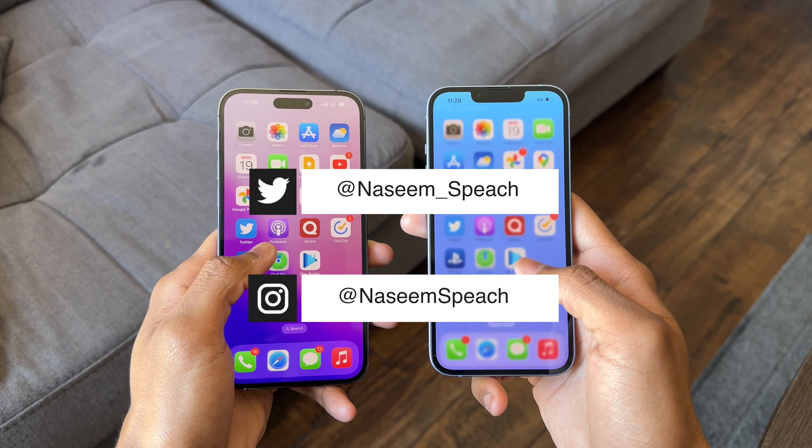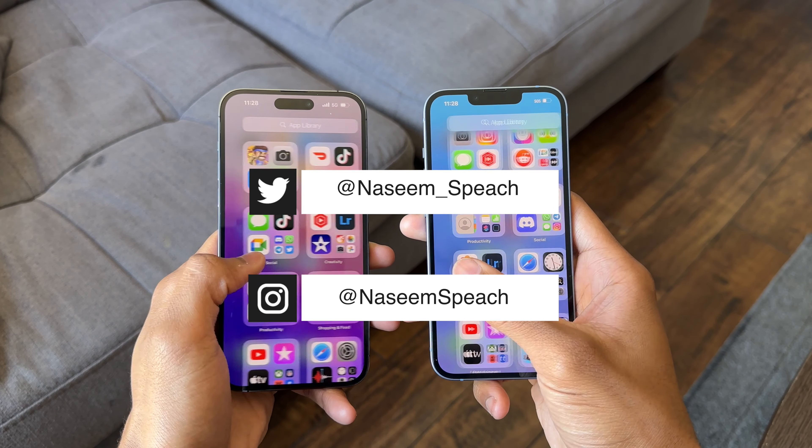And there it is — my comparison between the iPhone 14 Pro Max and the iPhone 14. Let me know down in the comments what phone you think is worth it for you. If you made it to the end of this video, thank you for sticking around. Don't forget to like the video and subscribe — it'll be very appreciated. You can follow me on Twitter and Instagram, and I will see you guys in the next one. Peace.